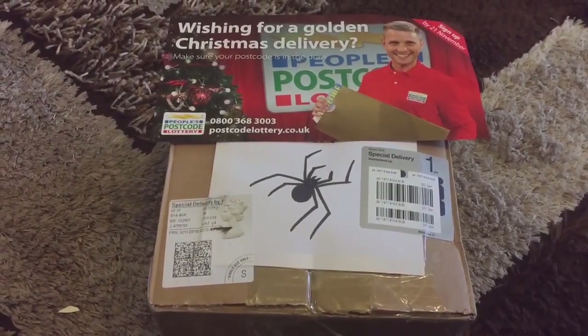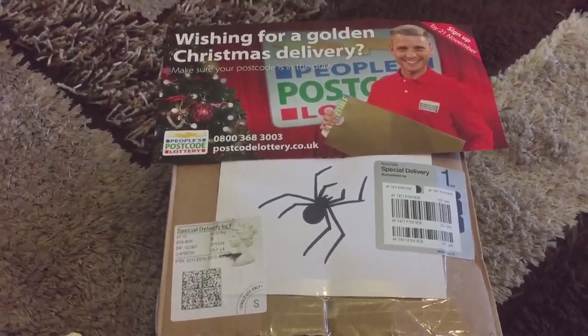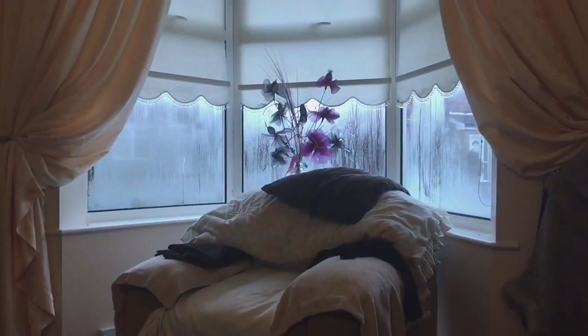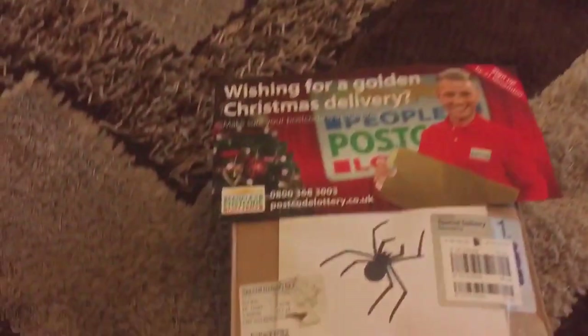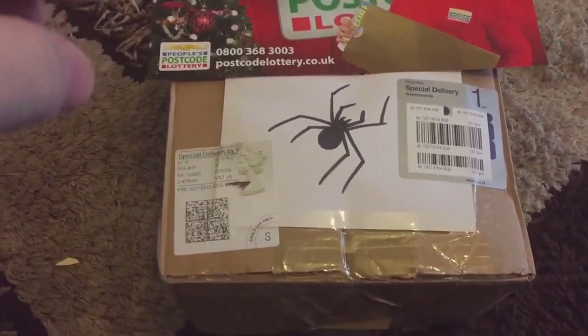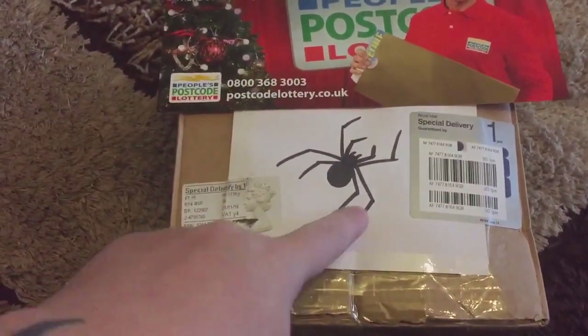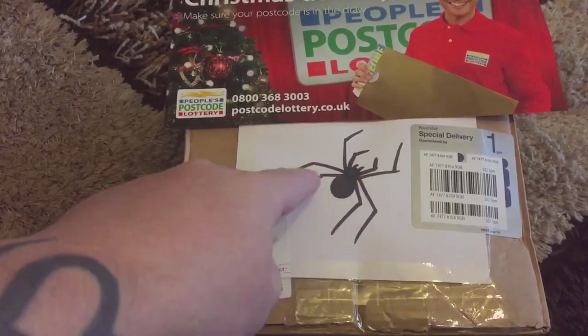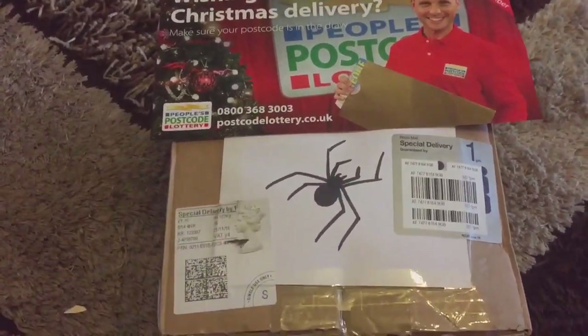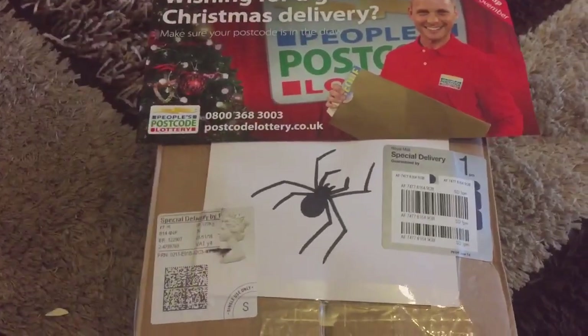Hi everyone, the Spider-Man here. My parcel has arrived — I've been waiting downstairs in the living room for the postman, and the parcel arrived around about 10 minutes ago. I've put something over there to cover my address, and my friend has kindly put a drawing and a translator on there, which is very kind of her. So yeah, let's open the box and see what we've got.